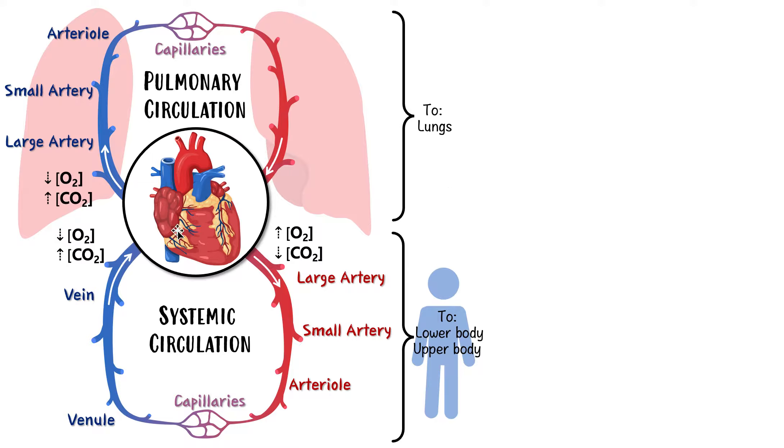Capillaries allow gases and nutrients to exit and enter. In the lung capillaries, carbon dioxide is very high, so it exits into the alveoli and we exhale it. At the same time, oxygen from the alveoli enters the capillaries because oxygen is very low. So the blood draining out of these capillaries will now have high oxygen and low carbon dioxide — it's fresh again, ready to go.